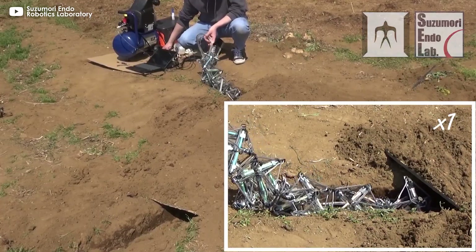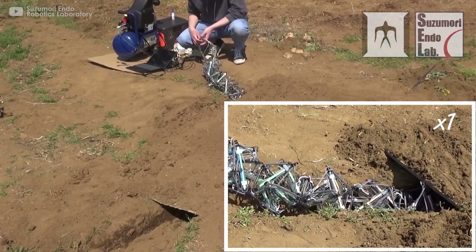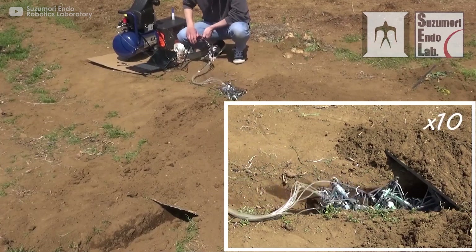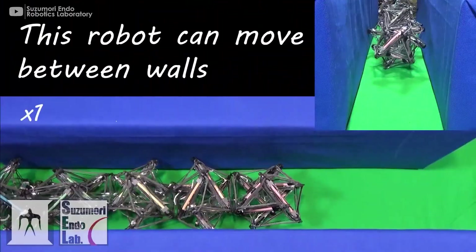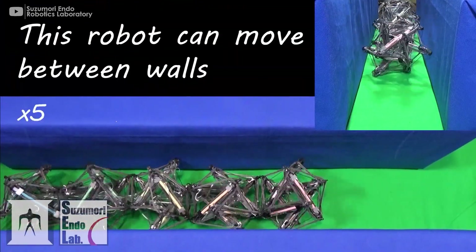The next robot, developed by the Susumori Endo Lab, can also move through tight spaces. The robot can move forward in an unknown space as it recognizes and adapts to the spatial shape of the environment. The key feature of this robot is its tensegrity structure that allows it to actively generate propulsive force as it presses its body against a wall in its surrounding environment.